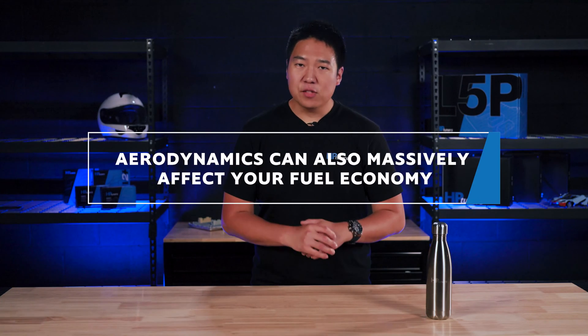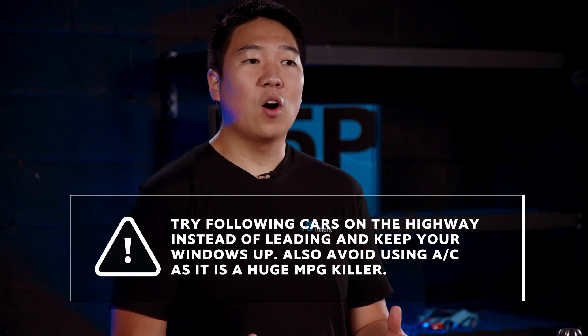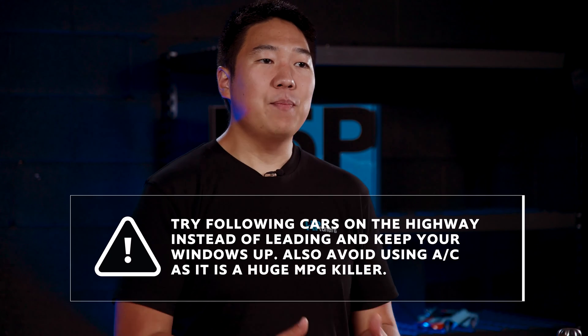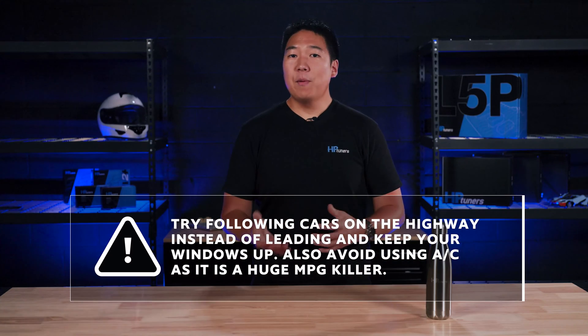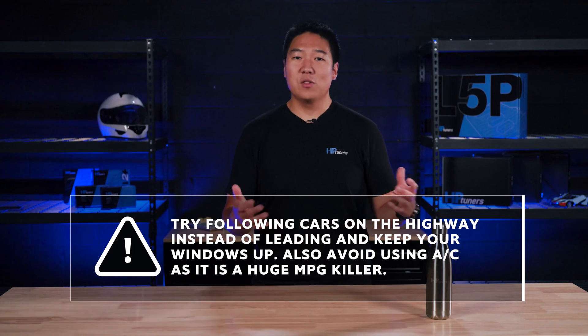Aerodynamics can also massively affect your fuel economy. This is especially important for highway drivers because high-speed driving situations encounter the most amount of aerodynamic drag — the faster you drive, the more resistance your vehicle must power through. Unless you want to make some major body modifications to improve overall aerodynamics, try following cars on the highway instead of leading and keep your windows up. However, keep in mind that air conditioning is also a huge MPG killer, so avoid using it when you can.